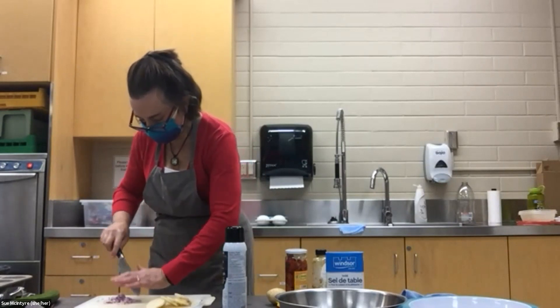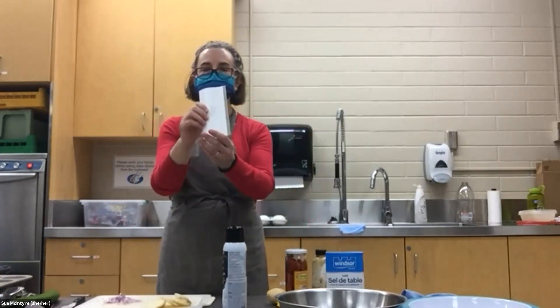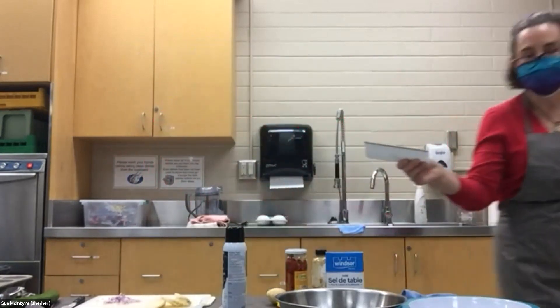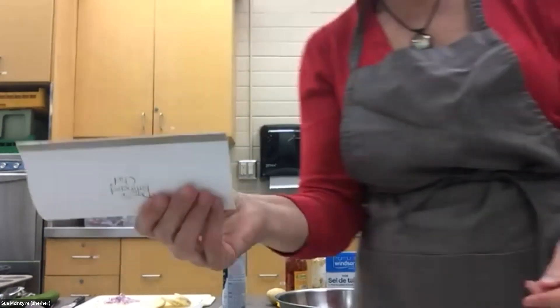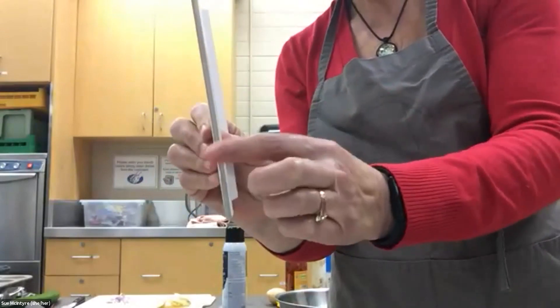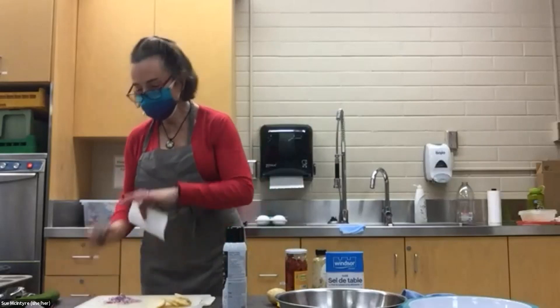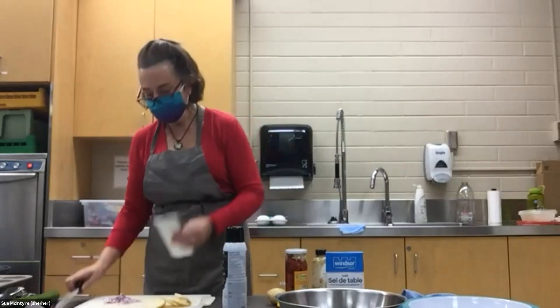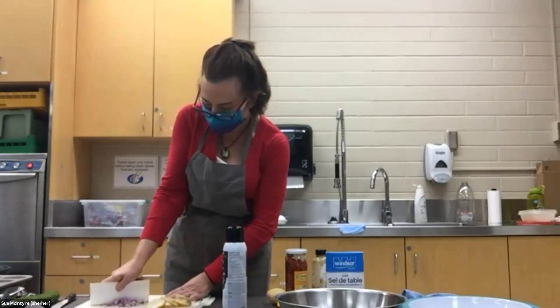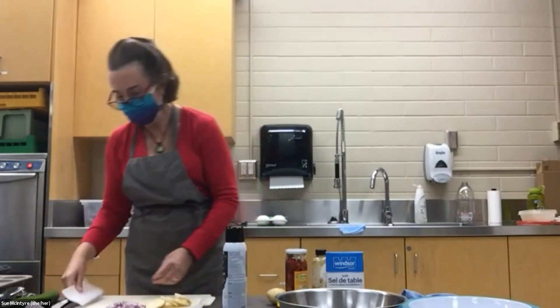So now I have a pile of red onions. I'm going to use my bench scraper to move things around on my cutting board. This is a great thing to have — they make them out of metal or plastic. It has a thin edge and it saves you moving things around with your knife, because you can take all the sharpness off your knife by scraping with it. If you want something out of the way, use your bench scraper.